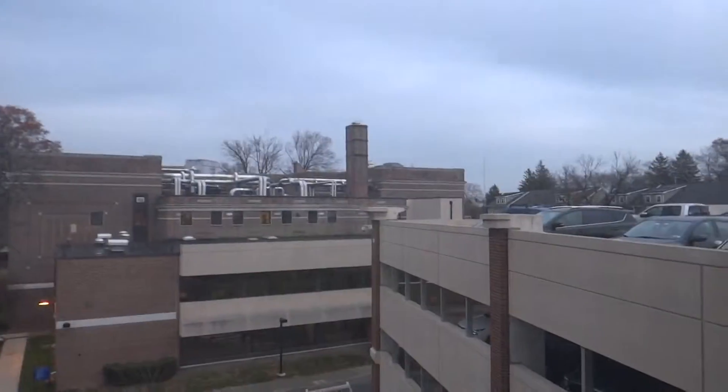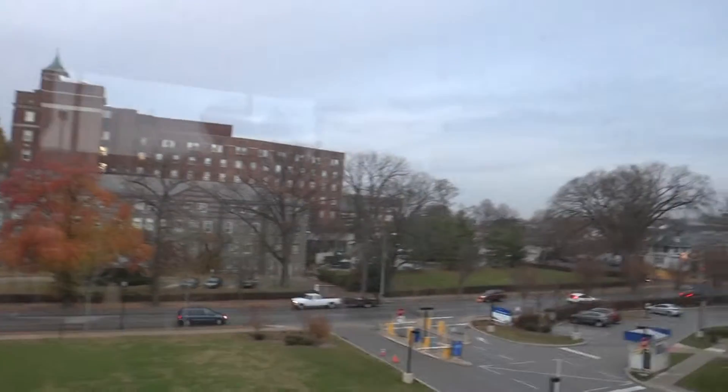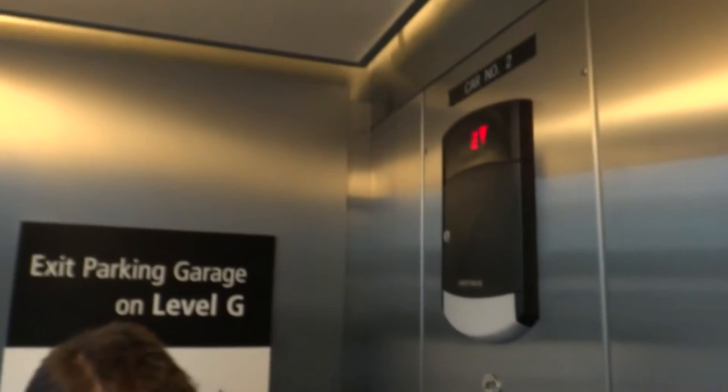There's the doctor's office we were just at. We're on the top floor — the fourth floor. We'll show you the hospital again. There's old Bryn Mawr Hospital. There's Route 30, Lancaster Avenue, Bryn Mawr Hospital. We're on the fourth floor of Bryn Mawr Avenue Parking Garage and we're going to take another ride on a Schindler. It comes down fast, doesn't it, Bob?